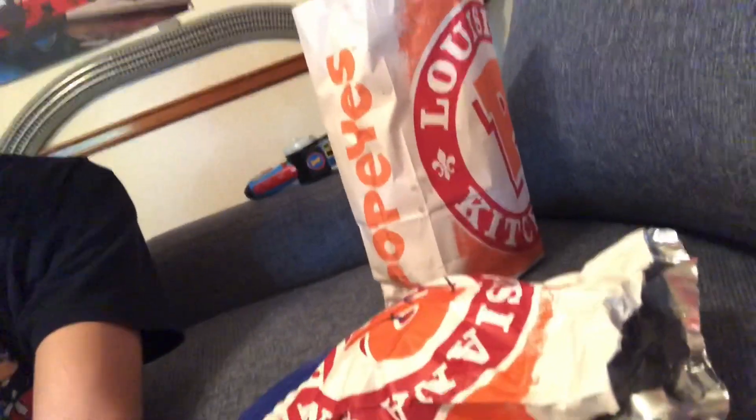Hi guys, my name is Philip Blake from the Philipic Mosh channel. You're probably wondering why am I holding my phone? Well, I am gonna try out this Popeyes chicken sandwich.